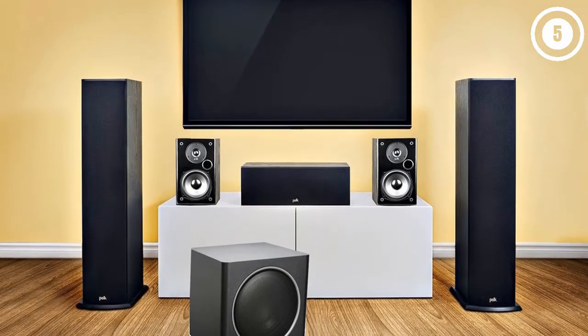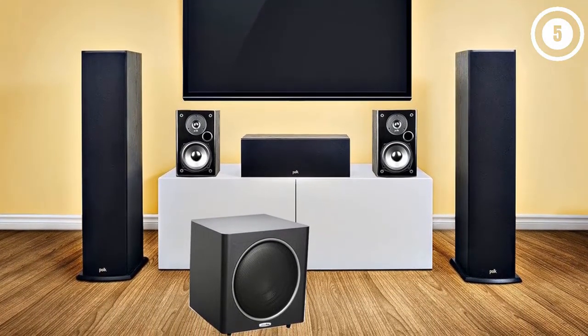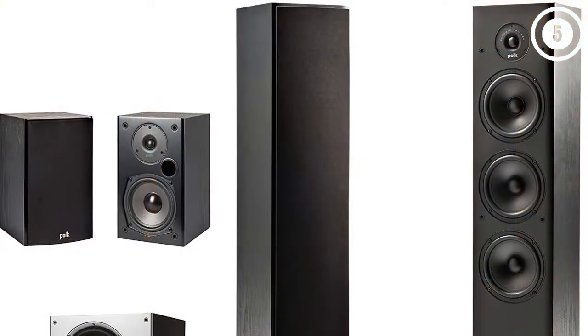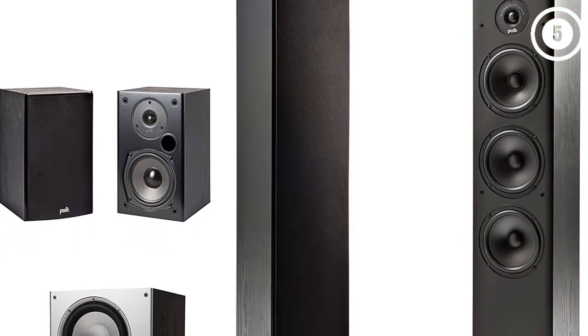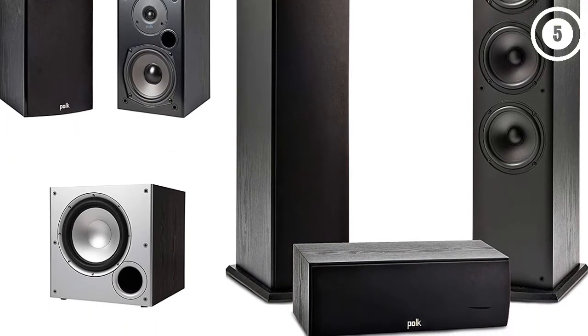All the speakers are black with black tweeters and cones, letting them fit in almost anywhere without worrying about matching your decor. This is a 5.1 channel speaker system, so you'll need an A/V receiver like the Denon AVR-S540BT. That said, if you already have a receiver with a higher channel count, you can always add another pair of bookshelf speakers to upgrade to a 7.1 channel setup.